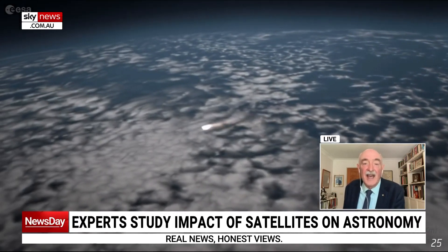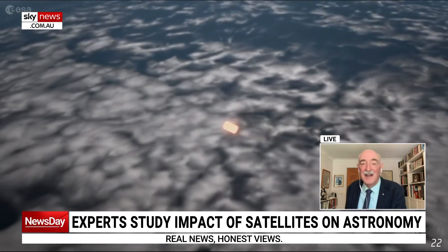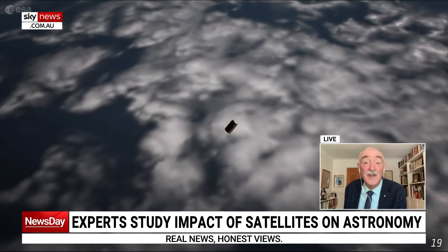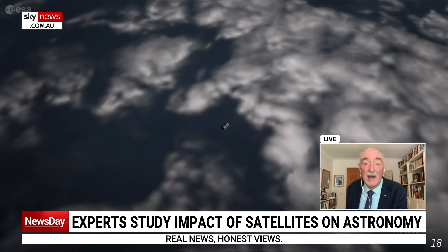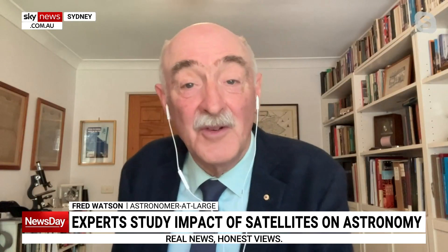Space satellites do naturally decay their orbits, which means they gradually come down to Earth in a long, slow spiral, which eventually results in them hitting the Earth's atmosphere and burning up. That will be what happens to the Starlink satellites when they reach the ends of their lives. Nowadays, you've got to have a kind of end plan for any satellite that you put up into orbit, and that can only be a good thing.